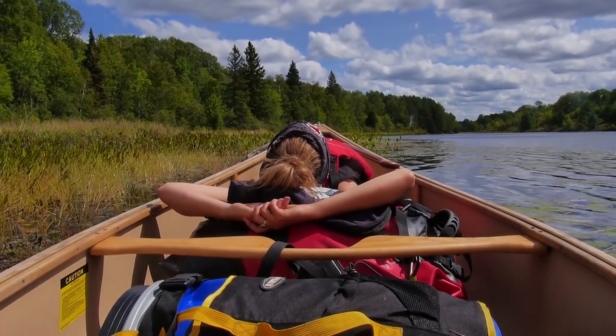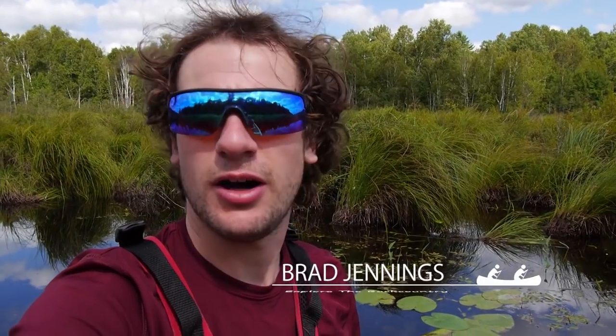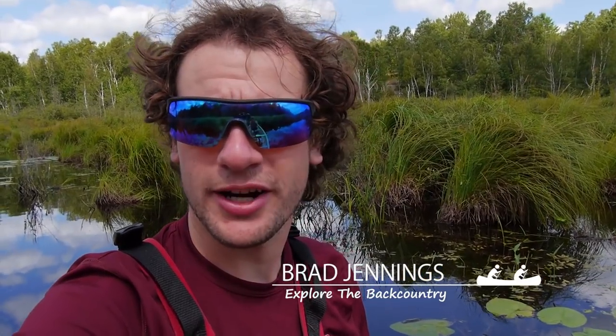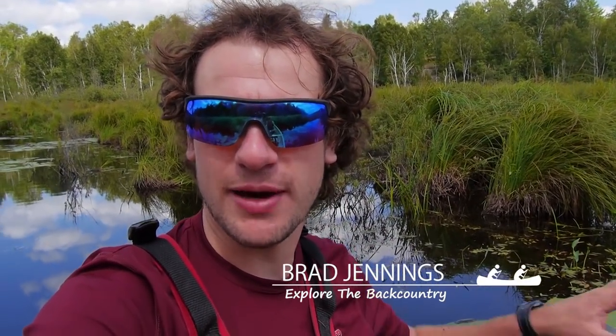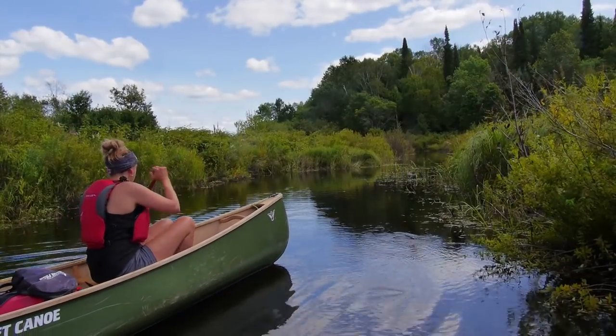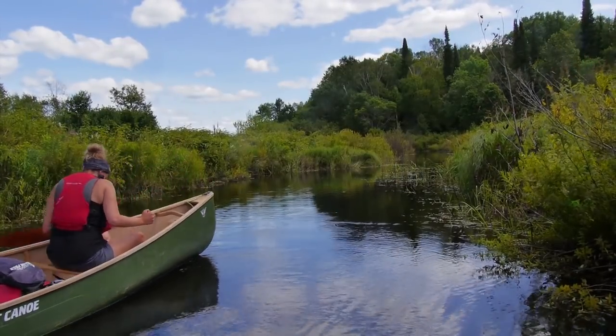We're on Dog Creek right now, making our way down from Otter Lake in the Port Loring area. The creek's pretty winding, but there's a good depth to it. A lot of weeds and aquatic plants, a bit of beaver dams, but the water's nice and deep, so it's easily a canoeable route through here.